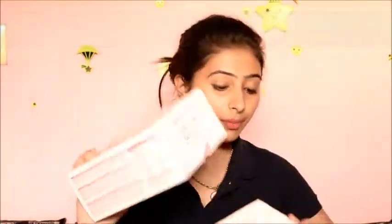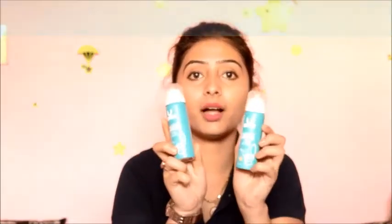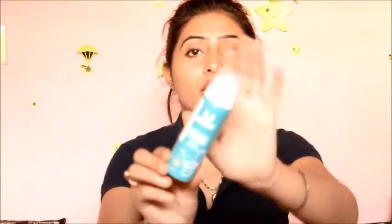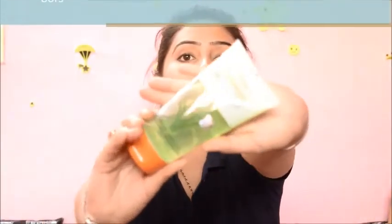The first thing I got is the Lakme Absolute Perfect Radiance kit — I got two kits, both for my mom. The next product is a new spray from Nykaa. I'm very conscious about hygiene, so I bought this toilet sanitizing spray. These are the free products I got from Nykaa — I got five or six of them.